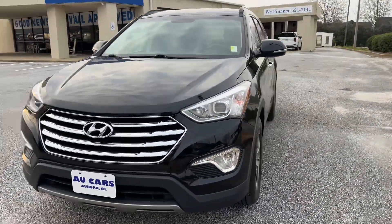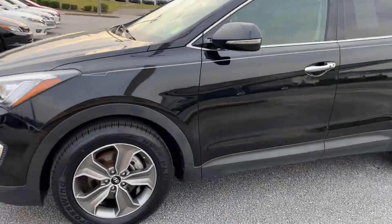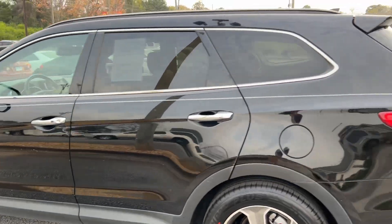2014 Hyundai Santa Fe six-passenger SUV Limited, aluminum sport alloy wheels, tinted windows.